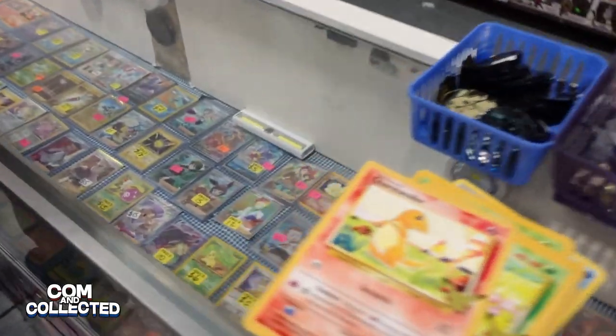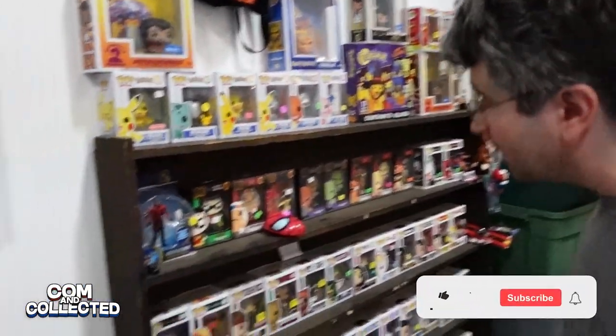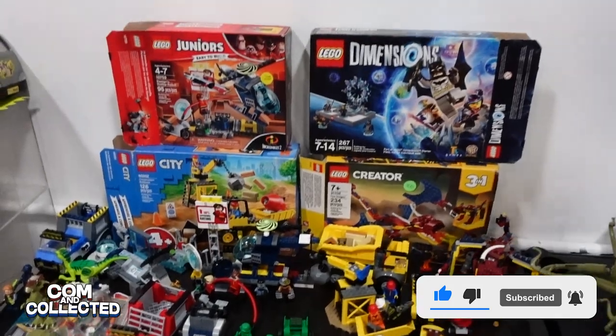They also had some Pokemon cards and pop figures. There was even a section of Lego. It was actually way bigger than you think and we're definitely gonna have to go back again in order to even see it all.